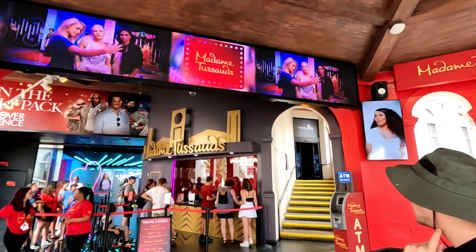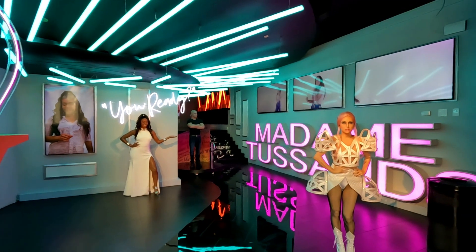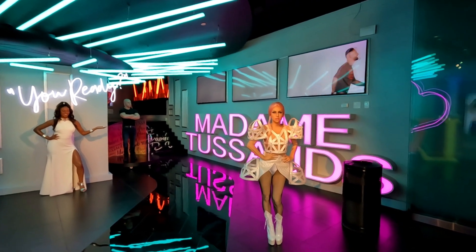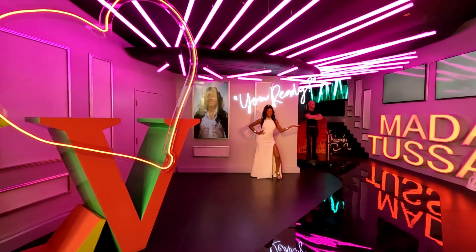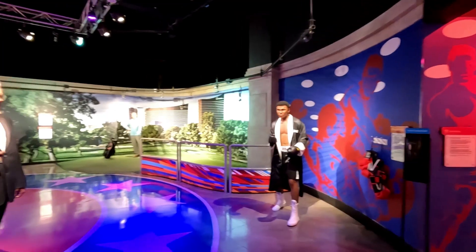Another different thing to do in Las Vegas is to visit Madame Tussauds. This is an attraction that a lot of people don't realise is there, or that a lot of people choose to skip. However, it really is a great place to spend some time. The Las Vegas Madame Tussauds has a lot of Vegas themed waxworks and photo ops which can make some fabulous photo memories of your time in Las Vegas.